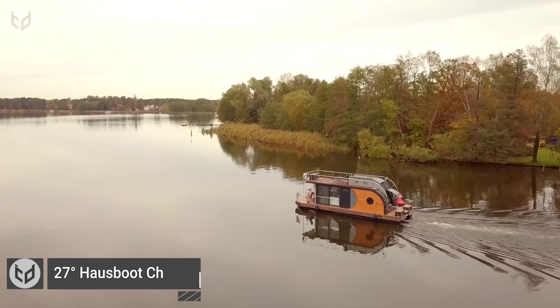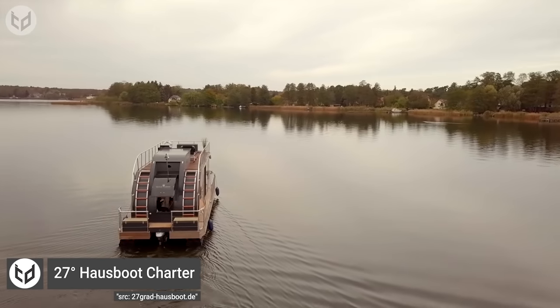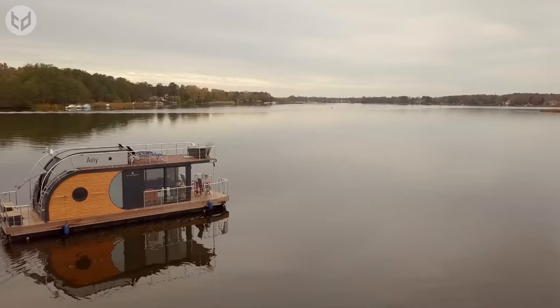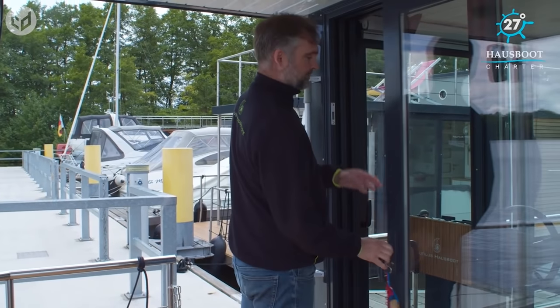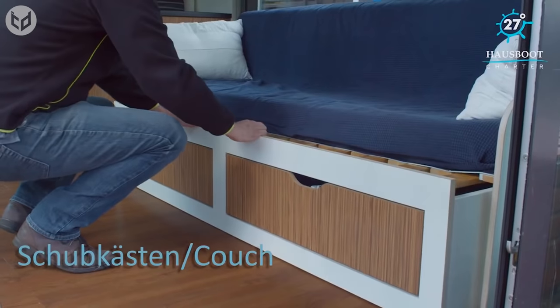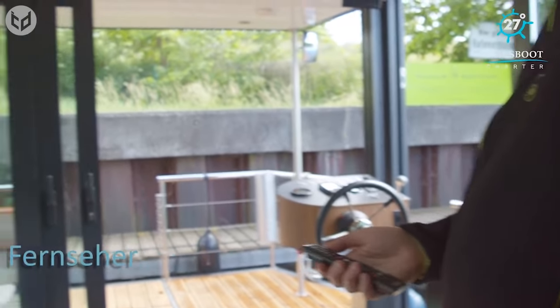Starting us off is this beautiful houseboat design from Germany. Made to house up to 4 people, the living quarters cover an area of 22 square meters. There are plenty of areas to sit, either out on the deck or inside where you'll also find ample storage space. The furniture is sturdy yet functional, and you get a TV plus Wi-Fi connection.